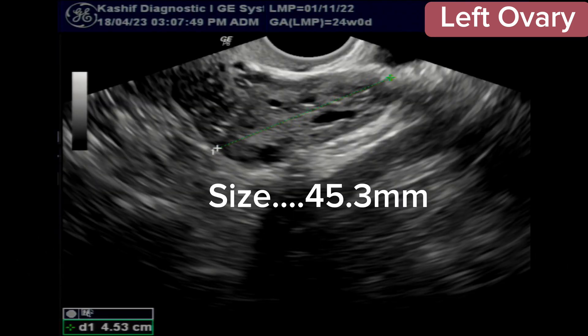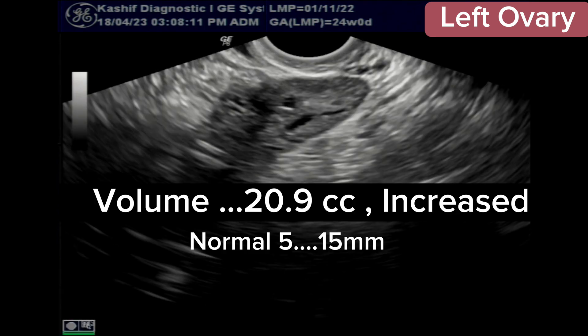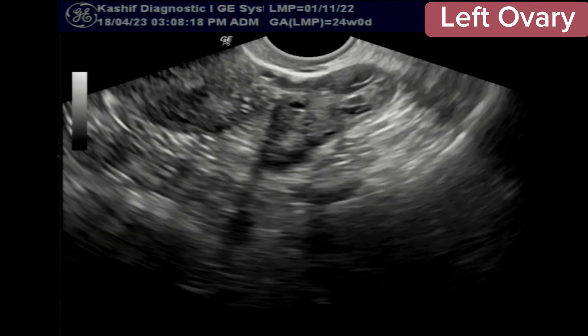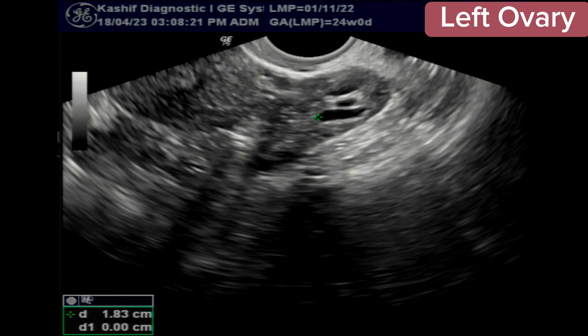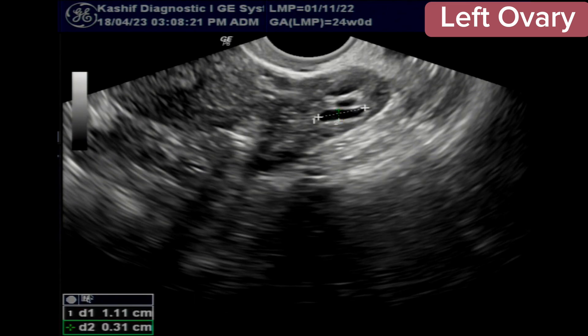The left ovary is visualized. We can see that the ovary size and volume are increased — the sizes are written in the video. Ovarian echogenicity and parenchymal thickness are also increased. There is no dominant or growing follicle seen. The largest is an elongated follicle measuring 11 x 3 mm.